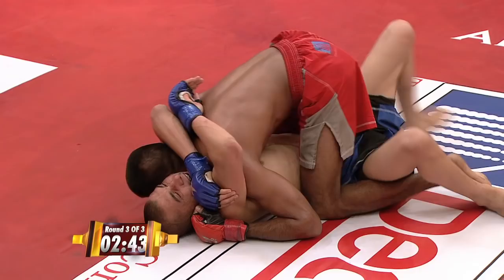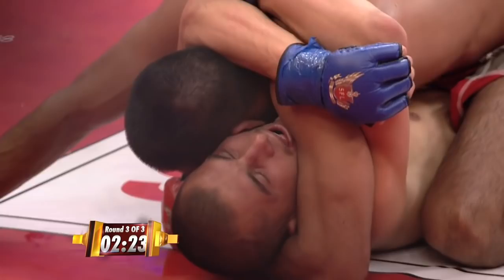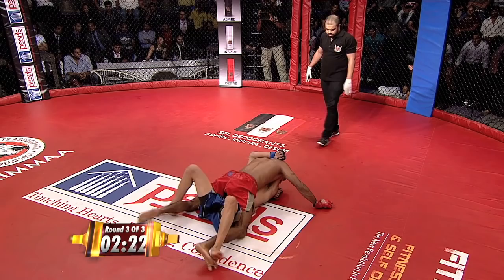Great reversal by Abdul — and back again. This is crazy: mount, side control, mount, side control. Abdul, Narendra, Abdul back on — and Narendra's on. Two and a half minutes remaining in the third and final round.